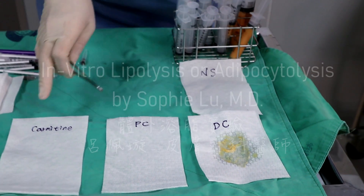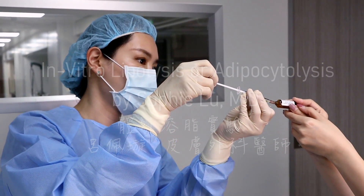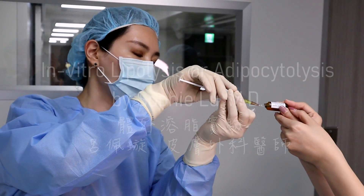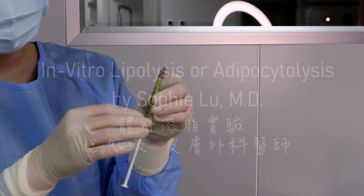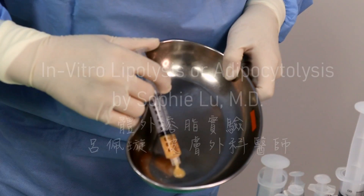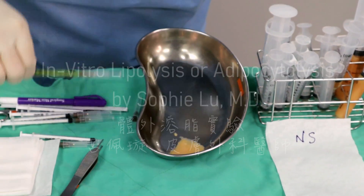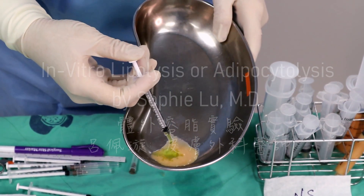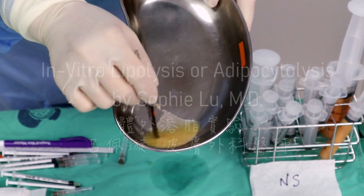So let's check out the other groups. Now we have 1 cc of phospholipids. Because it contains vitamin B2 and vitamin E as the inactive ingredients of this lipolysis agent, it's actually yellow in color. Again, we have 2 cc of fat, then we add the phospholipid to see how it goes.